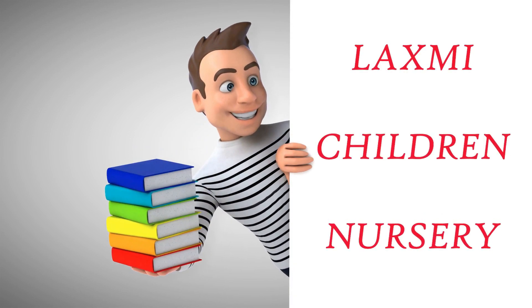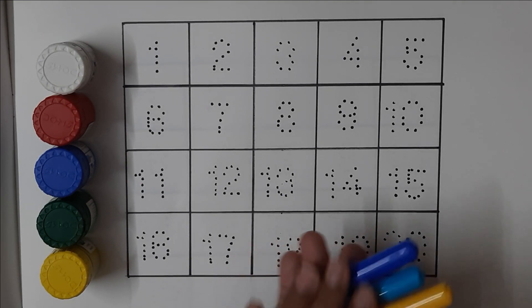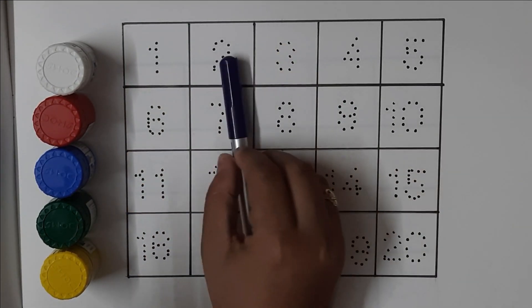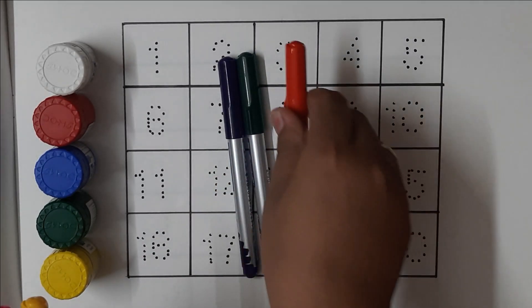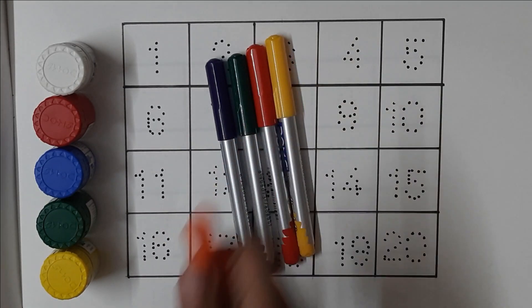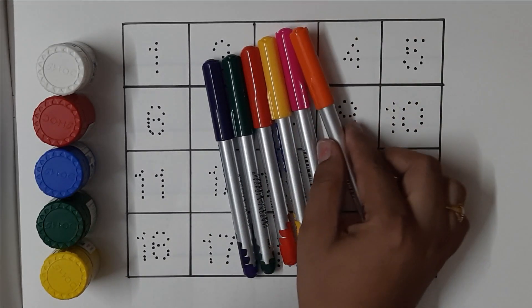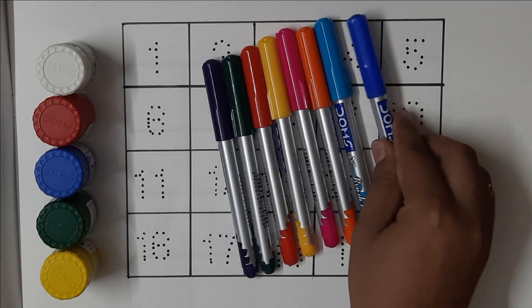Lakshmi Children Nursery Colors. Navy blue color, green color, red color, yellow color, pink color, orange color, sky blue color, blue color.